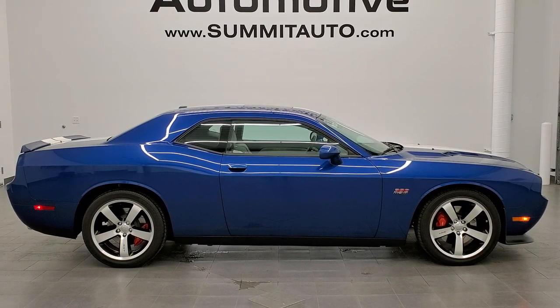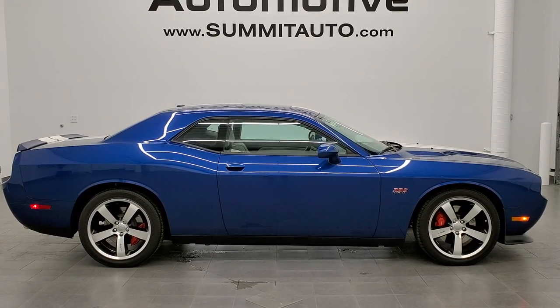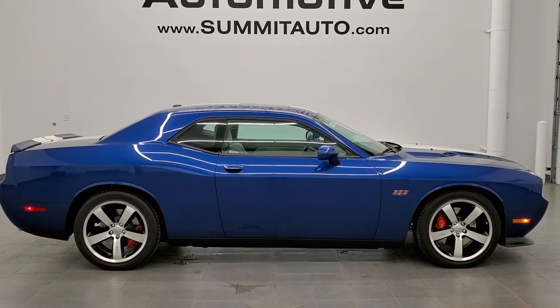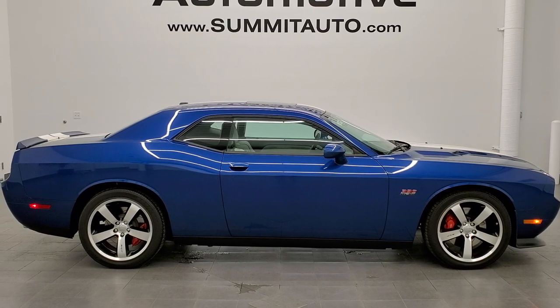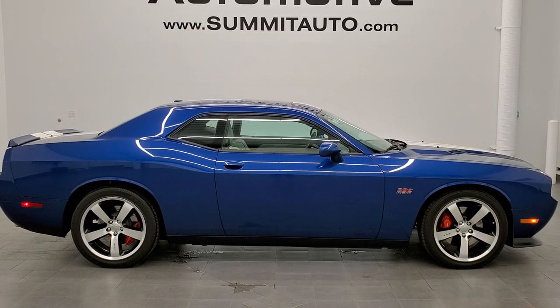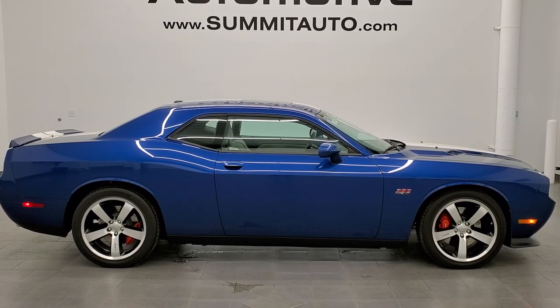Remember to like, subscribe, and share. Thanks for checking out the video. We're super excited to be offering this ultra clean, super low miles 2011 Dodge Challenger Inaugural Edition 392 in Deepwater Blue. Thanks again for checking out the video.